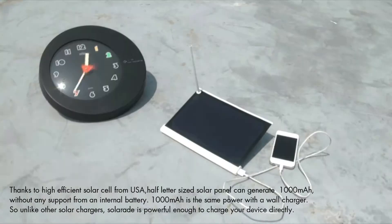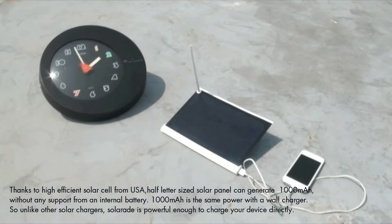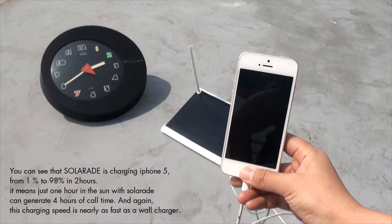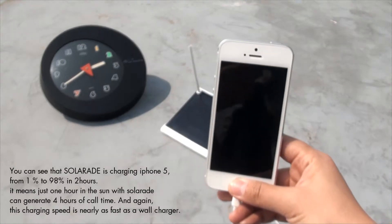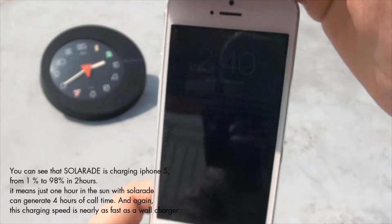1000mA is the same power as a wall charger. So unlike other solar chargers, Solar Aid is powerful enough to charge your device directly. You can see that Solar Aid is charging an iPhone 5 from 1% to 98% in 2 hours.